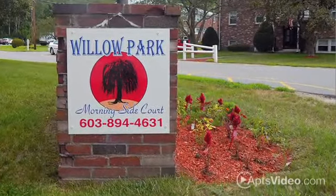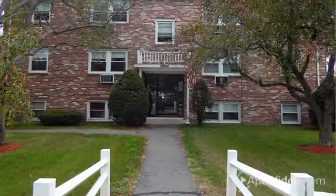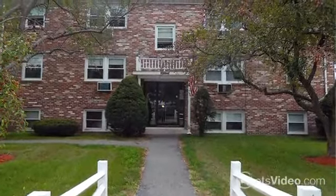Welcome to the newly remodeled Willow Park Apartments. Come see why our residents love living in our Salem community.